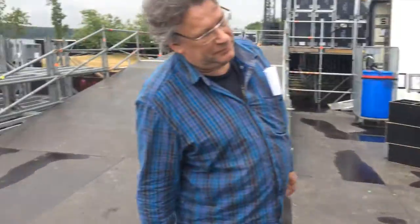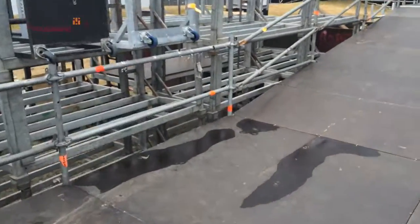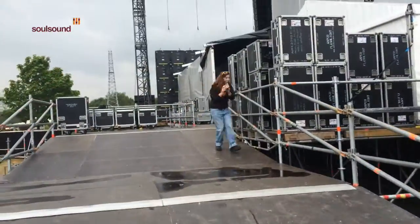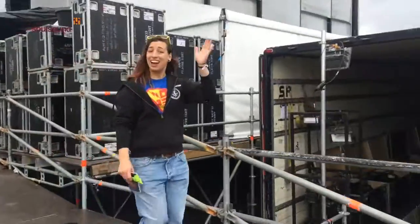It starts. Here we are, back of the Libs truck. This is my workplace for today. This is the best kept secret in Holland. Say hello to the boys and girls.